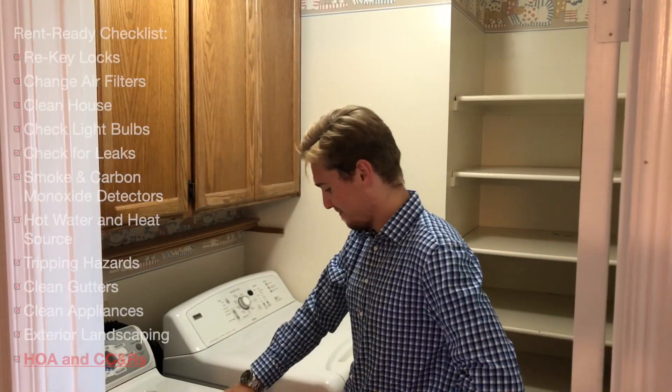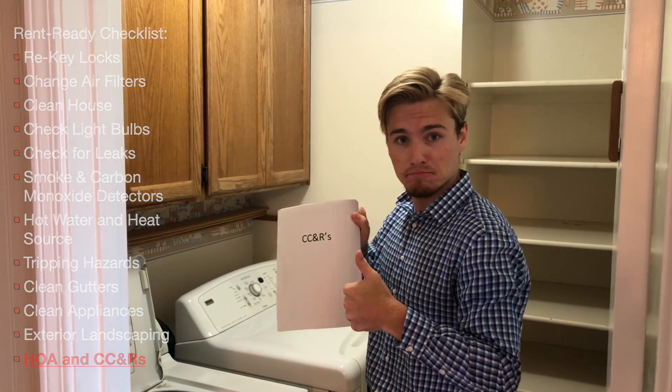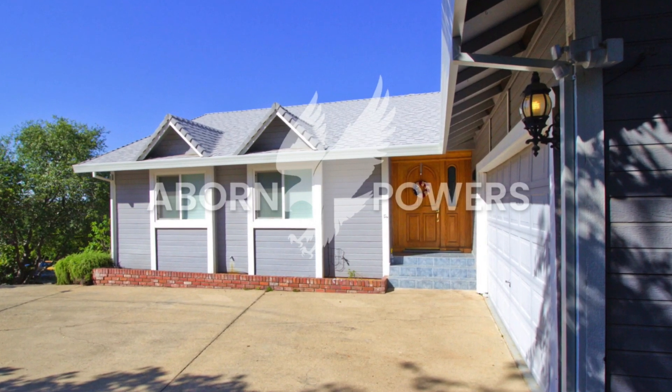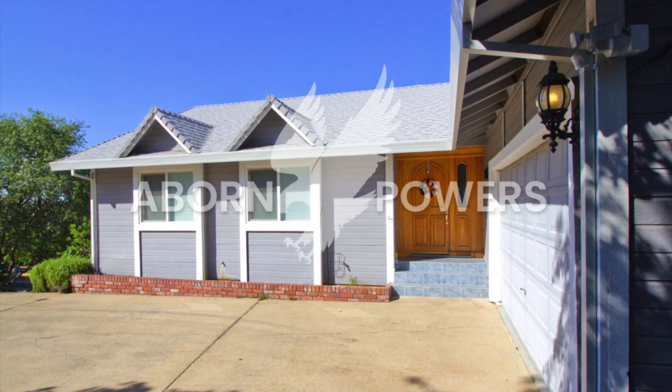CC&Rs may be hard to find if you're in an HOA. Make sure you have them so your tenants are adhering to the behaviors of your community. While not all of these items are required, we do suggest using this list to ensure that you have high-quality showings which will draw in high-quality tenants.